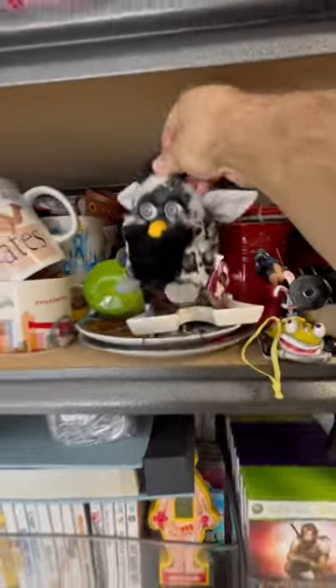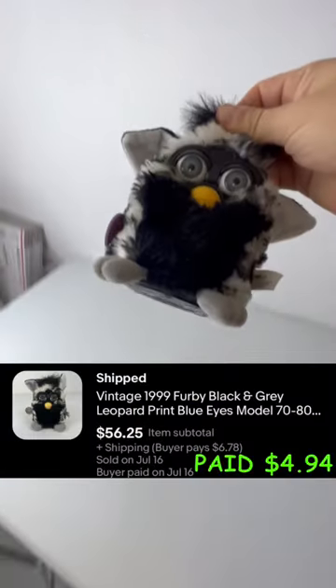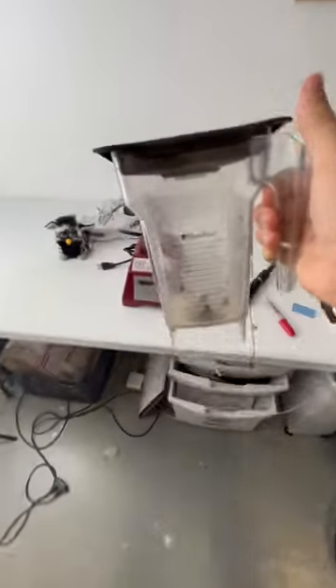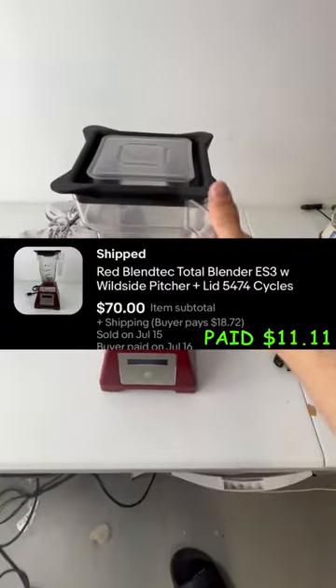This next one is sure to bring back some memories — this Furby sold for over $50. The next two sales are the best of the weekend, starting with these Hokas that sold for $80. And this Blendtec blender sold for $70 plus shipping.